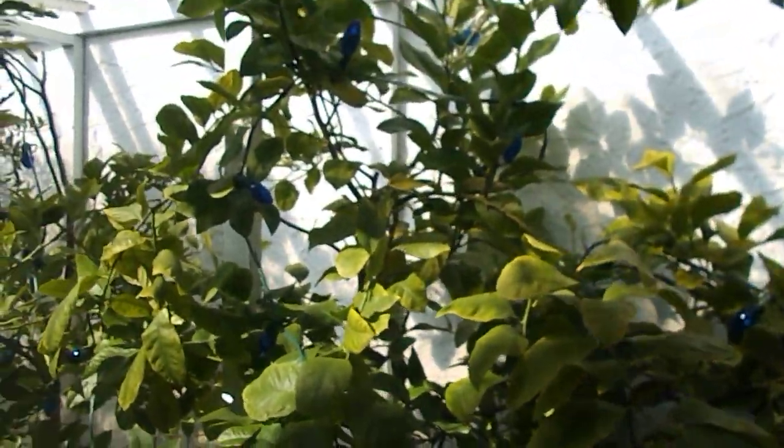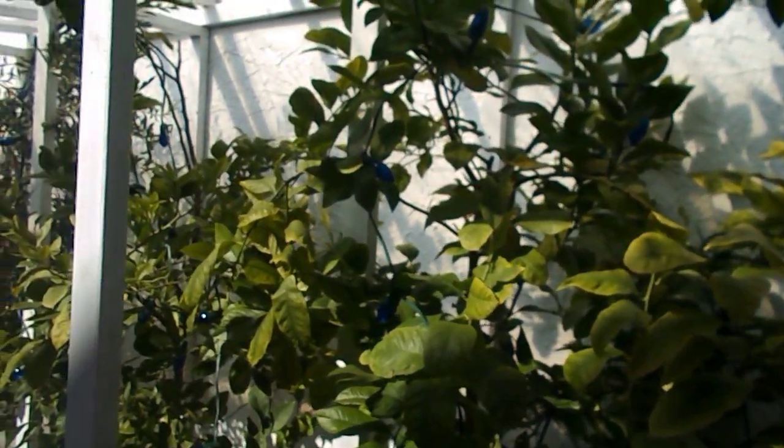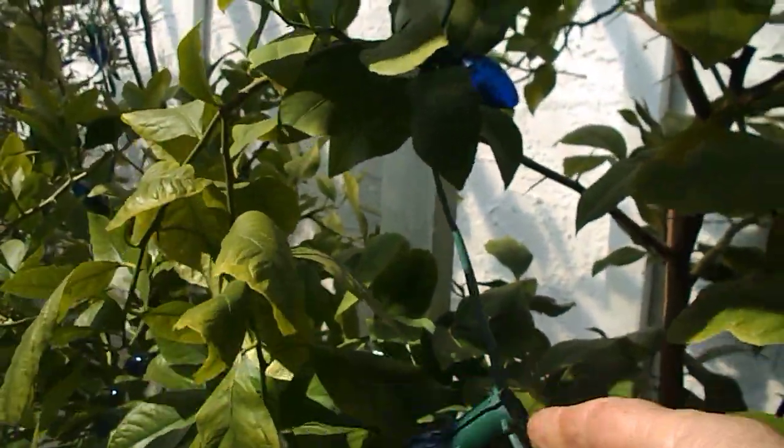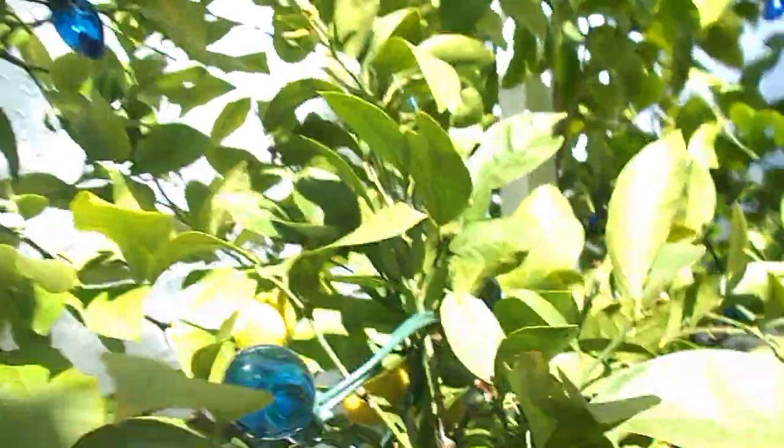I grew them for a friend of mine. He put these lights on — you see that — it keeps them from freezing in the winter time with a little bit of a makeshift shelter here. There's the shelter. Yeah, this is a satsuma. I ate the satsuma, I ate these lemons, and then I grew them from pits. So this is one I gave to my friend.